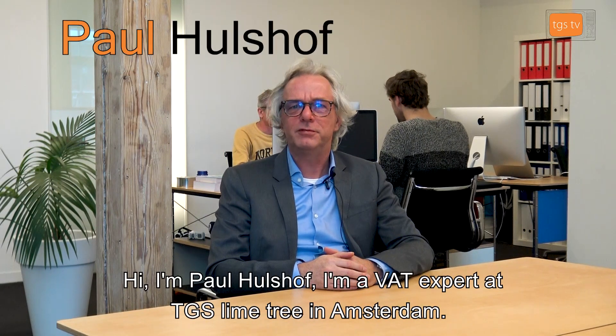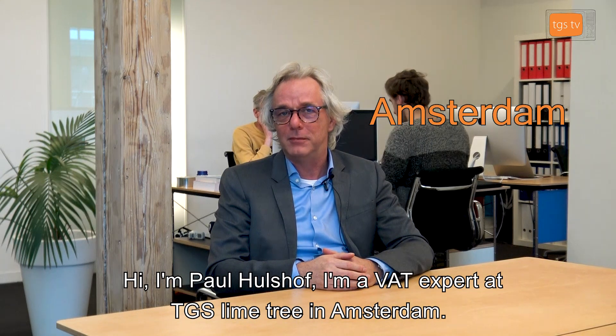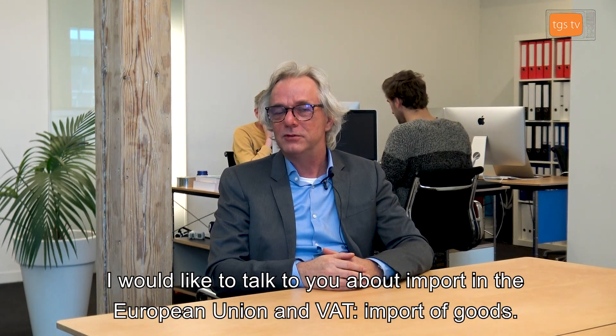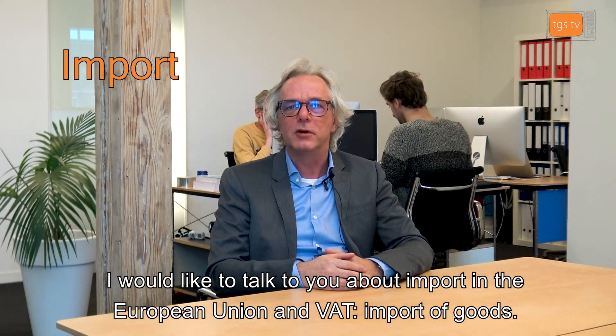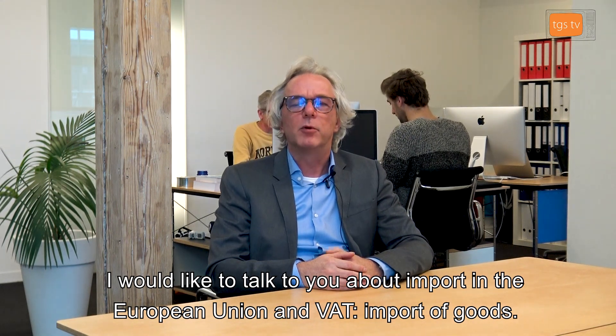Hi, I'm Paul Holsthoff. I'm a VAT expert at TGS Lime Tree in Amsterdam. I would like to talk to you about import in the European Union and VAT, import of goods.